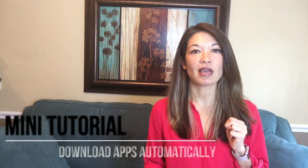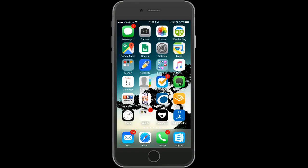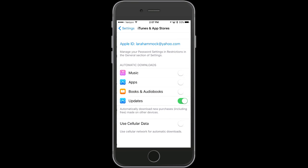Here's how to have purchased apps download automatically onto your phone. Go to Settings, then iTunes and App Store, and then turn on Automatic Downloads for apps. Remember, this is on your phone. If you do this on your kids' device, they're going to get all of your apps like Pinterest and Weather Bug, which in the case of my kids would make them not happy.